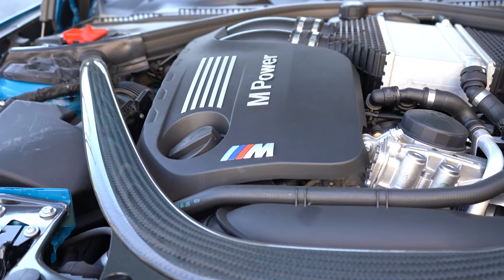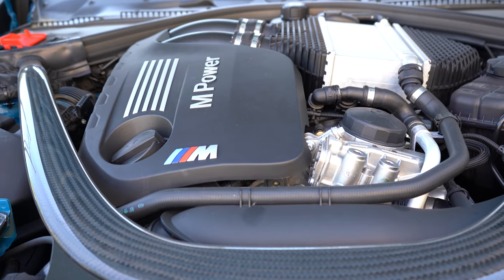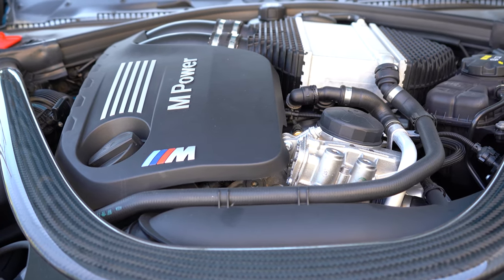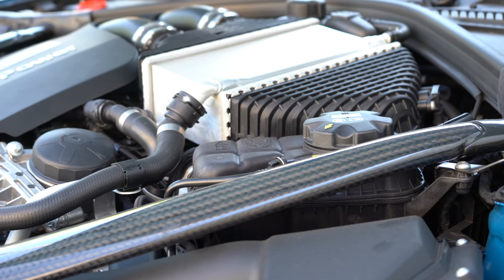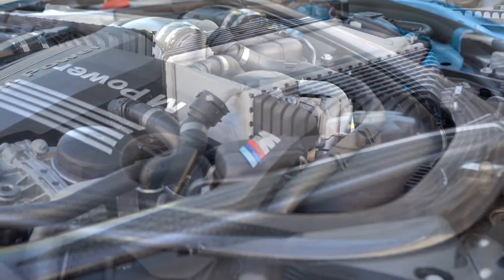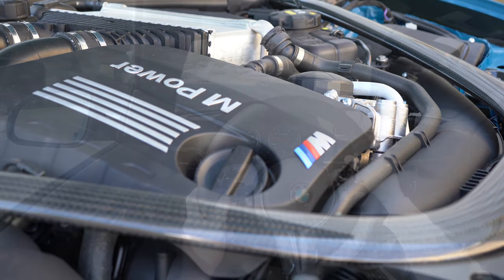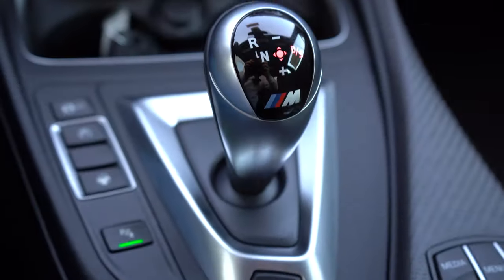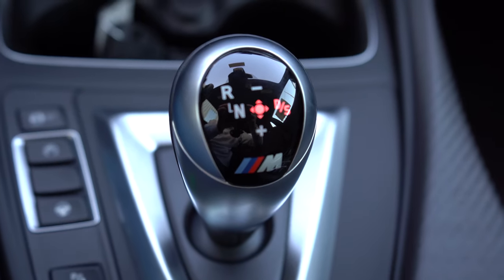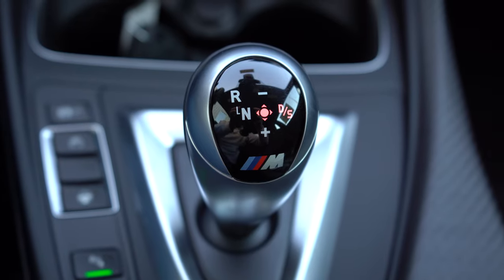When it comes to the power plant powering this little beast, it's going to be a three-liter twin-power turbocharged inline six-cylinder — not the four-cylinder that BMW sometimes uses, but the six — putting out 405 horsepower at 5,200 RPM and 406 pound-feet of torque at approximately 2,300 RPM, sent to the rear wheels through a standard six-speed manual, or there is an optional transmission: the M-tuned DCT, or dual-clutch transmission.